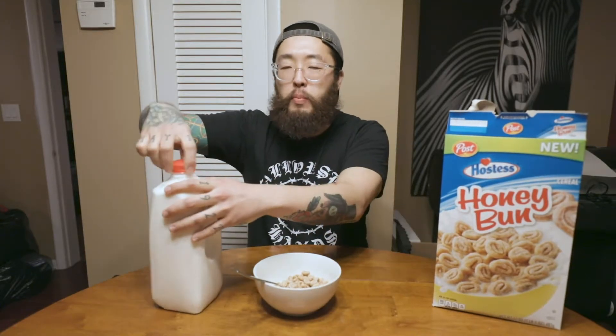Alright, I'm gonna add some milk now. Oh, wow. It was already open, and I just bought this. That kind of sketches me out a little bit.